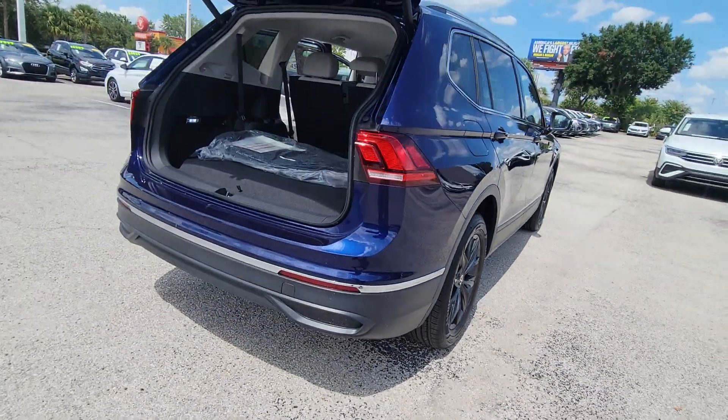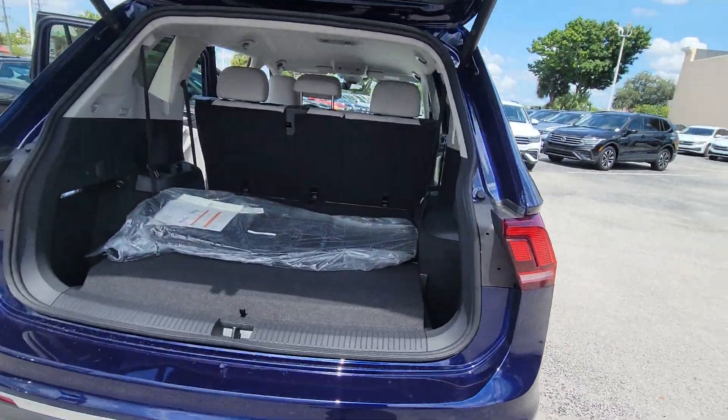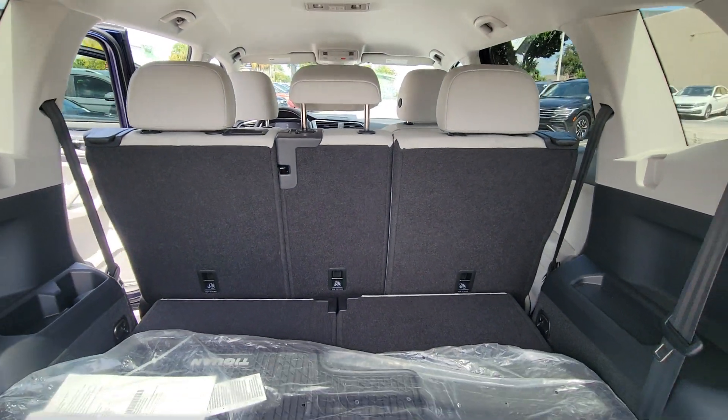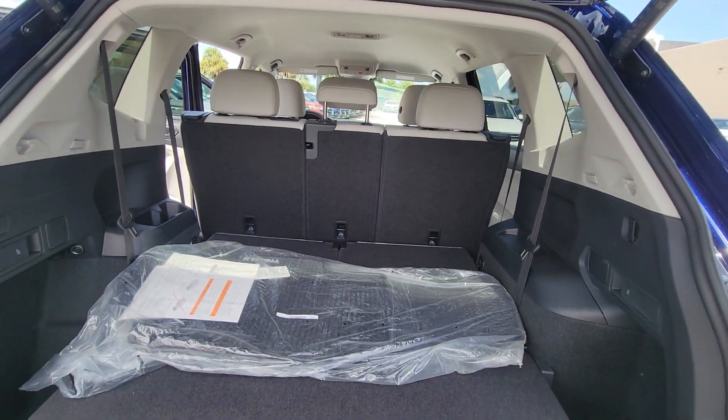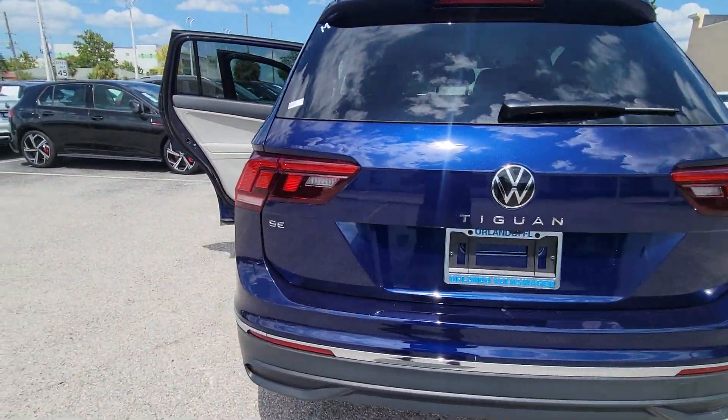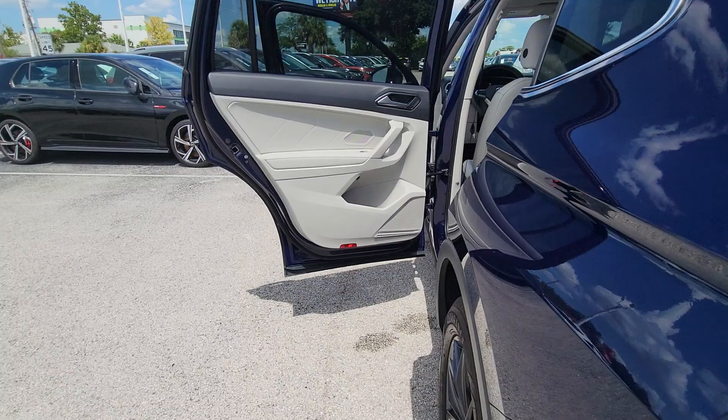These are just some of the great options this vehicle comes with: pre-collision system, lane departure warning, keyless entry, backup camera, remote engine start, satellite radio, power liftgate, keyless start, premium sound system, and adaptive cruise control.